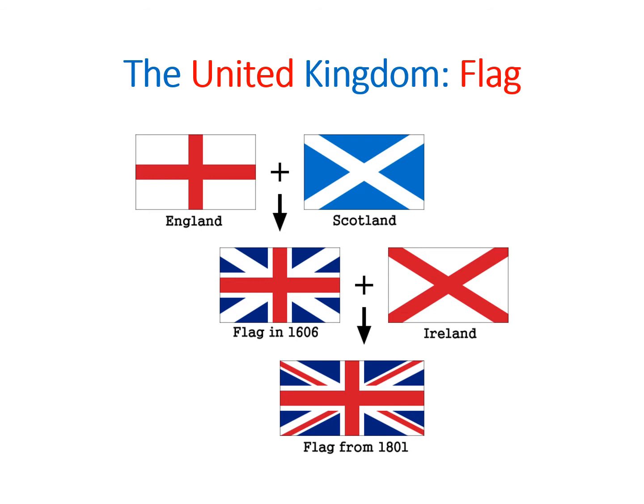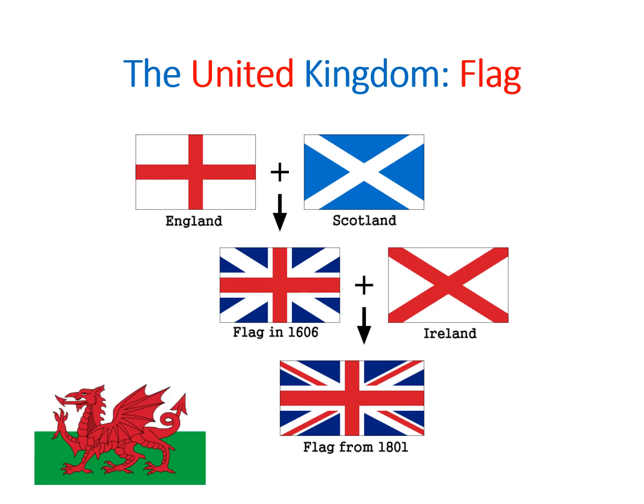You may ask about the flag of Wales — it features a dragon, which is not included in the Union Flag. There are two possible answers as to why. One is that fitting the dragon onto the flag would be quite impossible. More reliable sources say that when the flag was put together in 1606, Wales was officially part of England and therefore, according to the English, did not have the right to be included. Welsh people, I suppose, are not very happy about that.